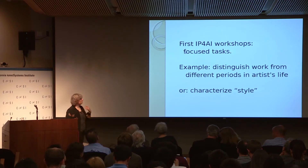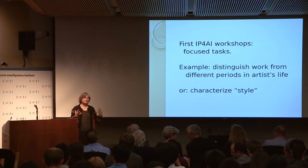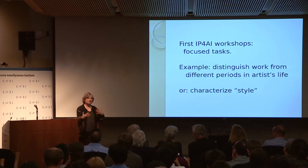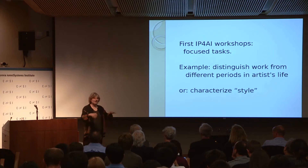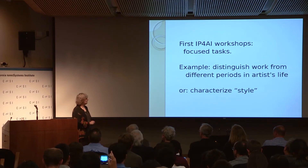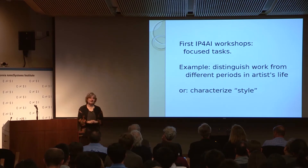In the very first workshops, because we didn't really know how to frame it, we were given focused tasks by the museums. After we started knowing people in the community and other problems came to us, we went away from these task-oriented workshops. But in the very first one, the Van Gogh Museum asked us whether we could distinguish work from different periods in the artist's life, or whether we could put our finger on similarities in style between Van Gogh's work and that of artists he admired.